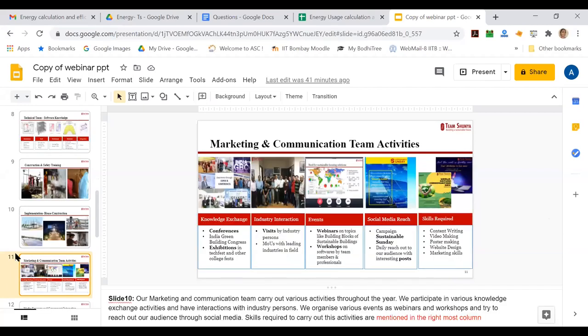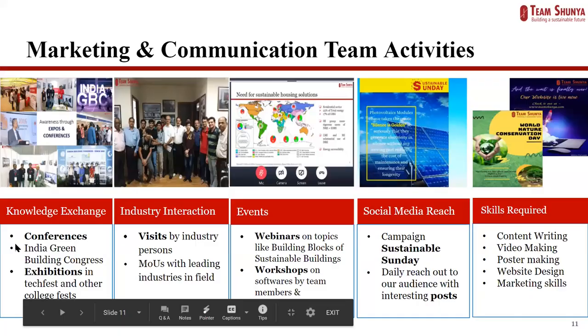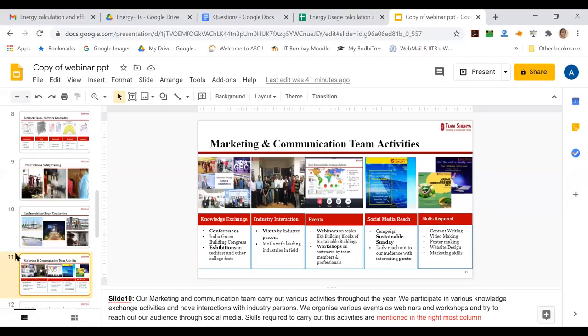The second half of the team is the marketing and communications team, which carries out various activities throughout the year. We participate in various knowledge exchange activities, interact with industry persons, and also organize various events such as webinars and workshops — like this particular session and the other sessions we've had over the weekend.